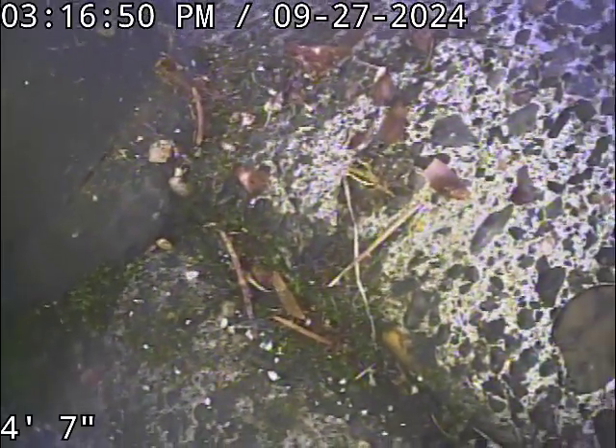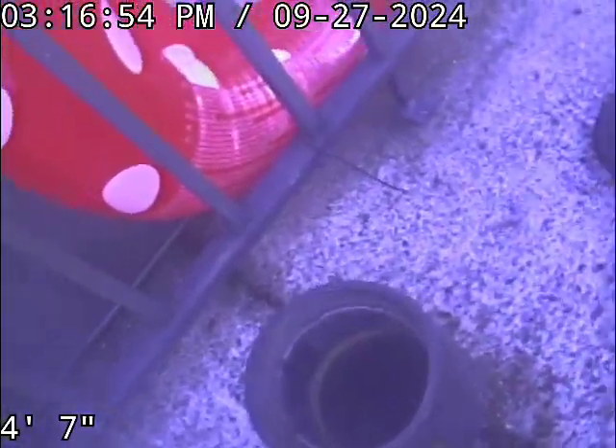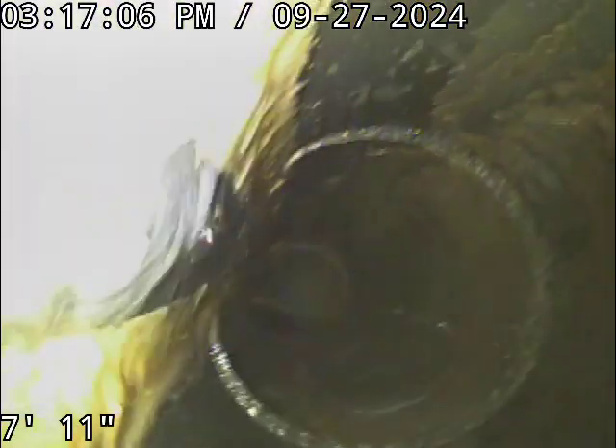Good afternoon, this is Jeff with SewerTech Northwest. We're at 4421 Southeast Pinehurst Avenue here in Milwaukee, located on the back side of the house. I describe everything as if you're standing in the street looking at the front door, next to the air conditioning unit. We've got a four inch ABS clean out. We're going to check the overall condition and serviceability of the sewer line. Water is running, we are zeroed out, and off we go.